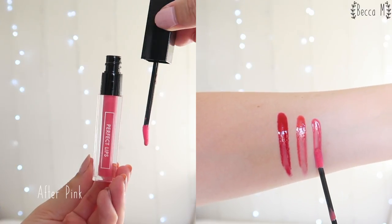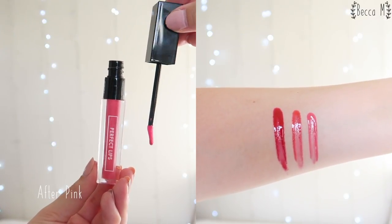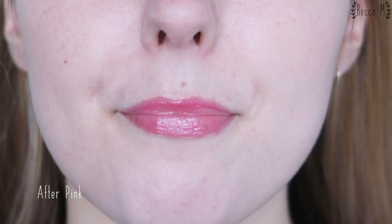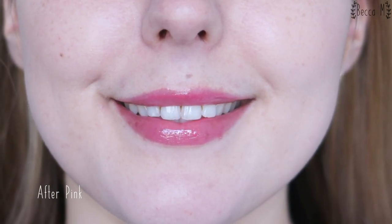After Pink is a sweet candy pink filled with glitter. This is one of the shades that I wear quite often. I think the colour is so pretty and it's fairly pigmented too. Again I can't apply too much otherwise it does slide around quite a bit, but even a thinner layer does colour my lips quite nicely. This shade has a little bit more longevity than Red Pleasure as it's more similar to my natural lip shade — I can wear this for about two hours without reapplication.